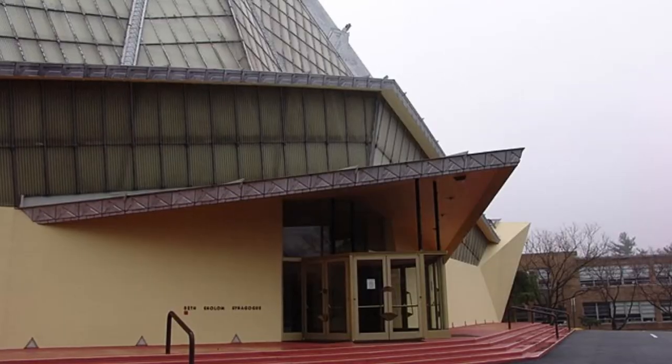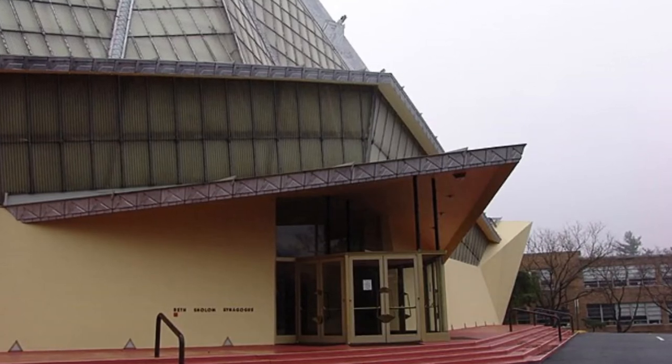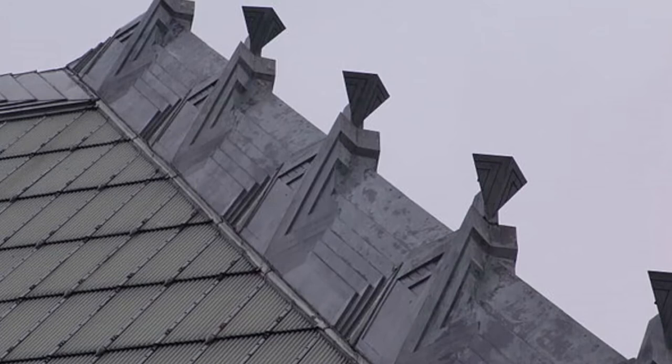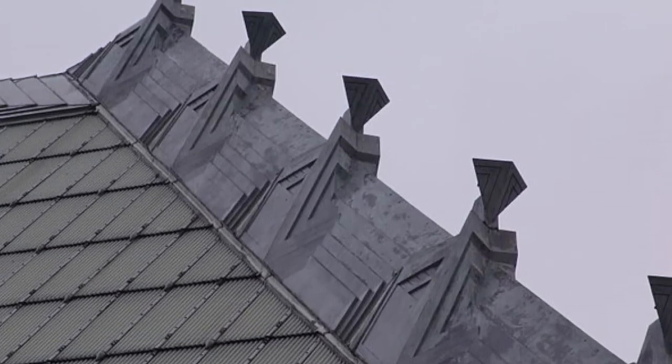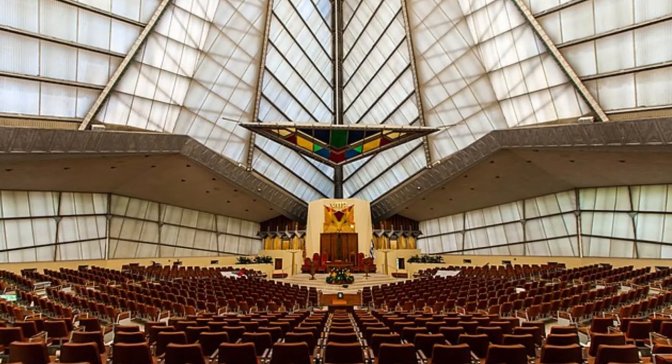Meaning House of Peace in Hebrew, the Beth Shalom has been called a startling, translucent, modernist evocation of an ancient temple since its completion in 1959. The building has been cited as an example of the Mayan Revival architecture style, with its deeply inclined walls of translucent corrugated wire glass.